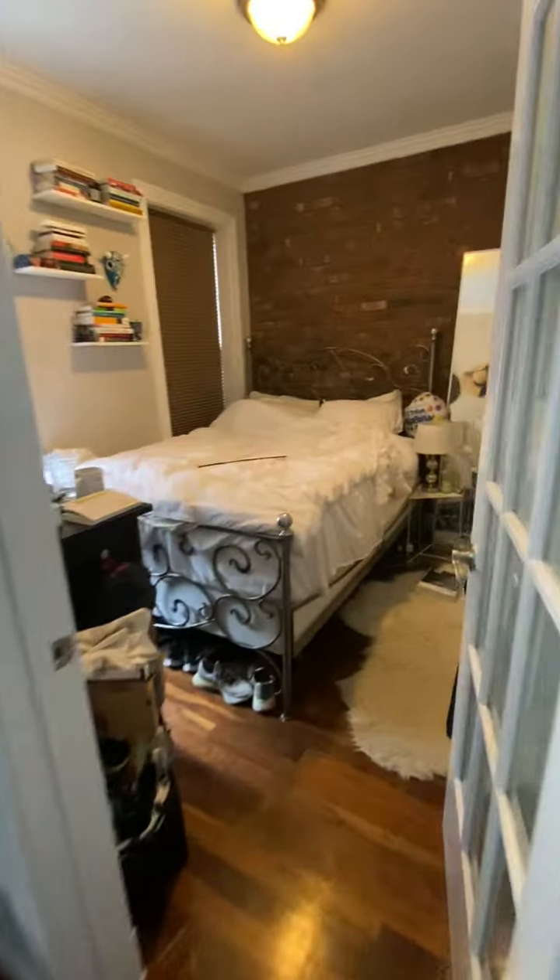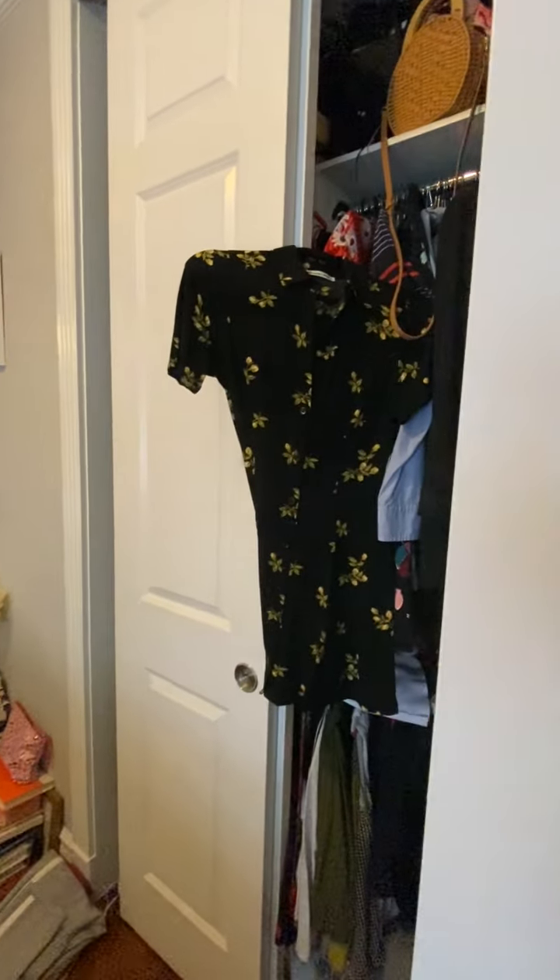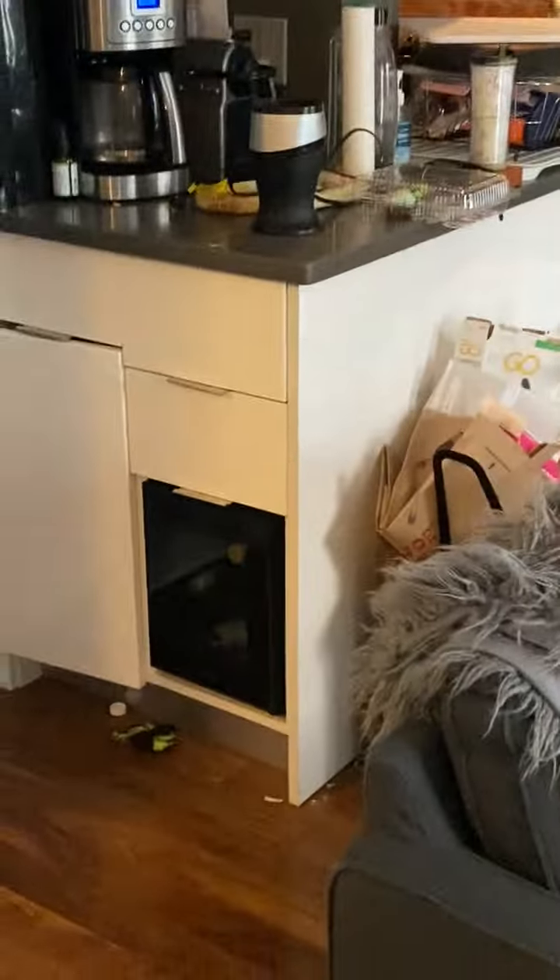Got bedroom number two, also big closet space right there. Bedroom number three, in the closet. Also a little wine fridge.